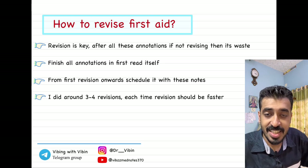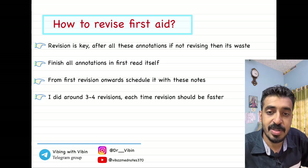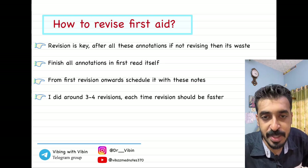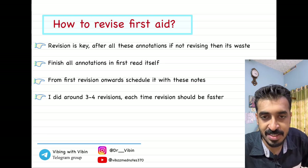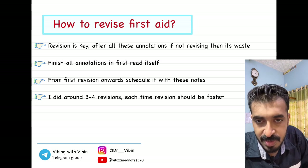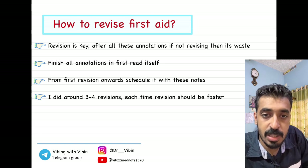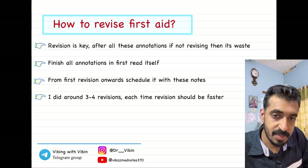The last important thing is how to revise First Aid — this is a very important step. You will be doing all these annotations, adding images, adding notes from revision videos, making First Aid very detailed. But if you have not done proper revisions of that book, everything is going to be a waste because you will not be able to recall those things. Revision is the major key. All the annotations, try to finish them during the first read itself — while watching revision videos and writing the contents into the book. Finish all of that by the end of the first read.